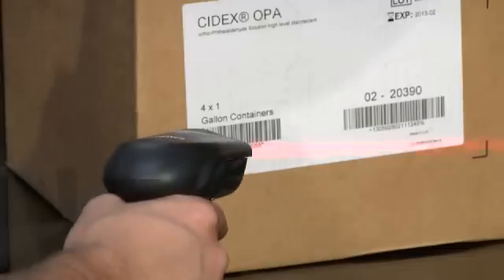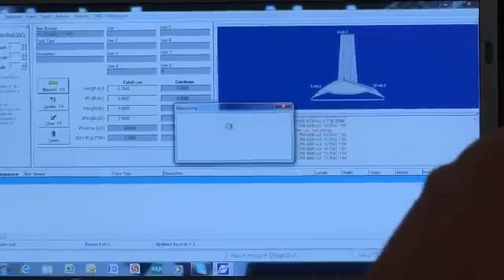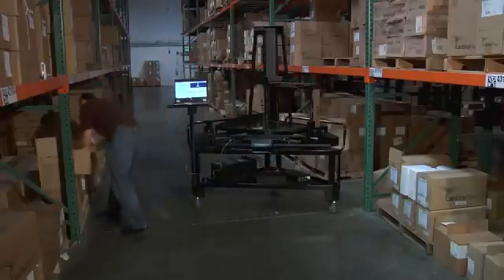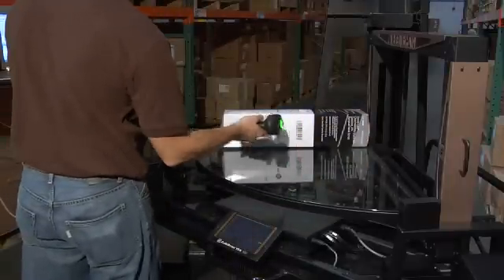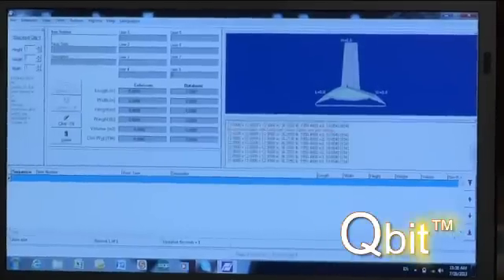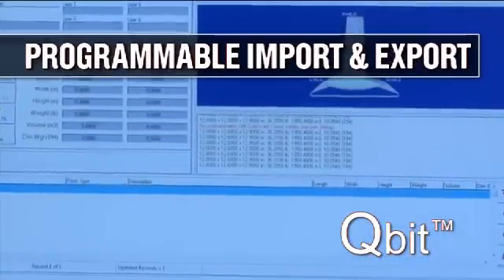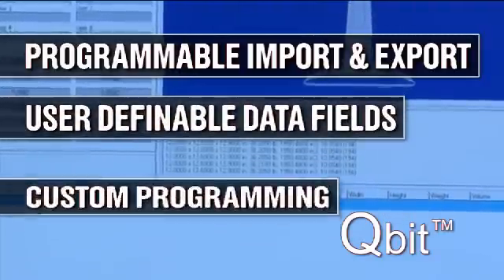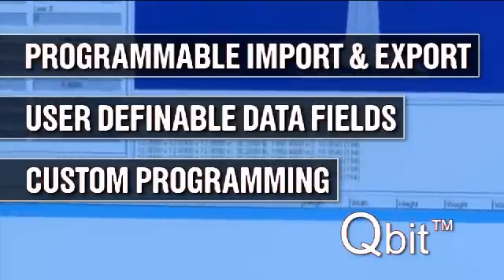As with all Qubiscan systems, the 125 utilizes Quantronics' software interface program called Qubit. Qubit is a valuable tool for storing and transferring data to your data processing host, updating the item master with accurate cube and weight information, which can be used to improve the efficiency of your warehouse operation. Qubit is powerful yet flexible, with a number of dynamic features including customizable import and export options and user-definable data entry fields. It can be used out of the box or modified for specific applications and unique data transfer requirements.